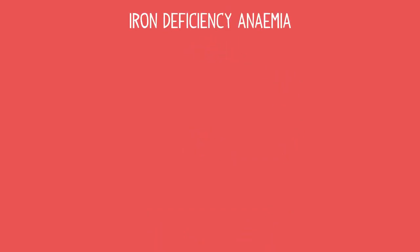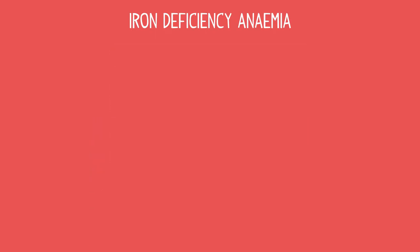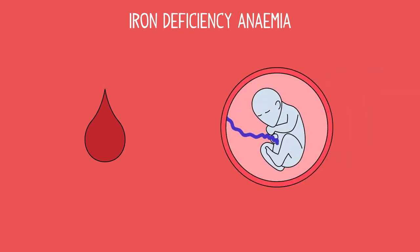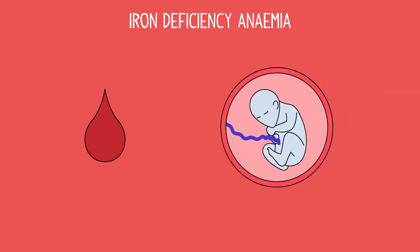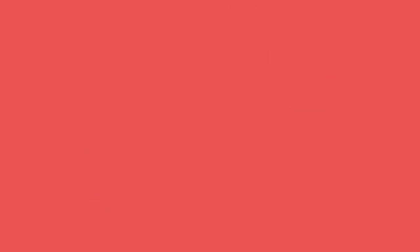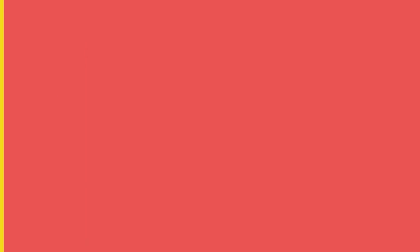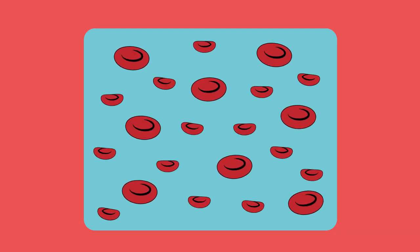Iron deficiency anemia, the most common type, is when there is a lack of iron in the body — perhaps from a diet that is low in iron, or because of blood loss or pregnancy. People who have particularly heavy periods are susceptible to this type of anemia. Symptoms can include tiredness and lack of energy, shortness of breath, noticeable heartbeats or heart palpitations, and pale skin. This is all because the red blood cells that are made are smaller than normal and sometimes irregular in shape, meaning each cell can carry less oxygen.